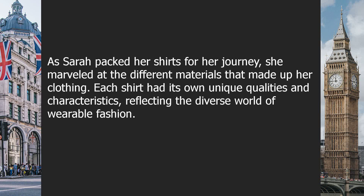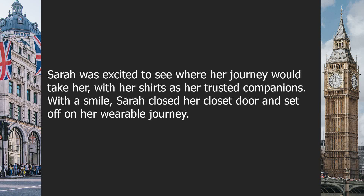As Sarah packed her shirts for her journey, she marveled at the different materials that made up her clothing. Each shirt had its own unique qualities and characteristics, reflecting the diverse world of wearable fashion. Sarah was excited to see where her journey would take her with her shirts as her trusted companions. With a smile, Sarah closed her closet door and set off on her wearable journey.